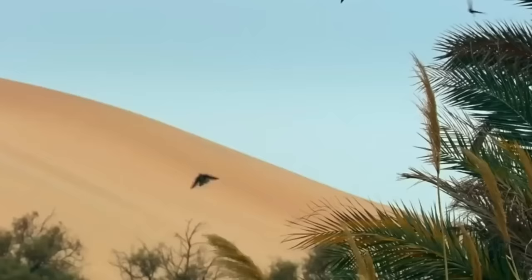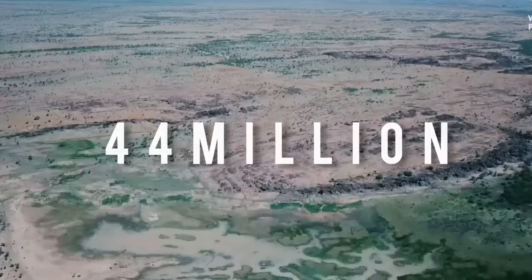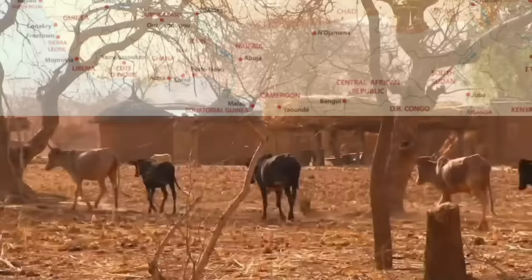This allows for hardy plants, animals, and people to survive in the region, particularly in the Sahel where there are 44 million inhabitants. The Sahel literally means the shoreline, where the desert in the north transitions between the humid savannas in the south.